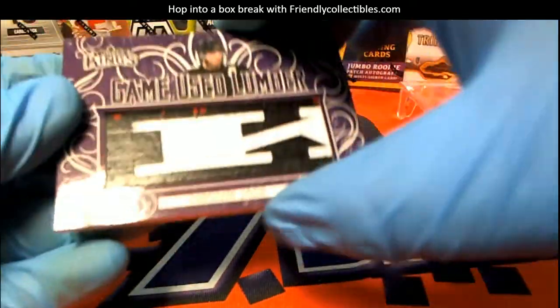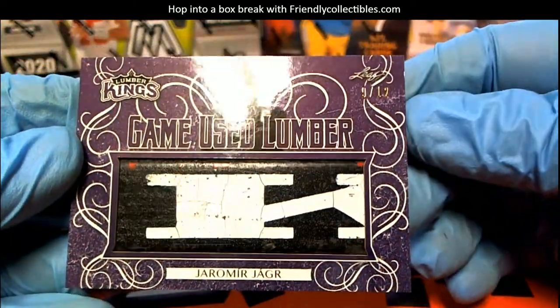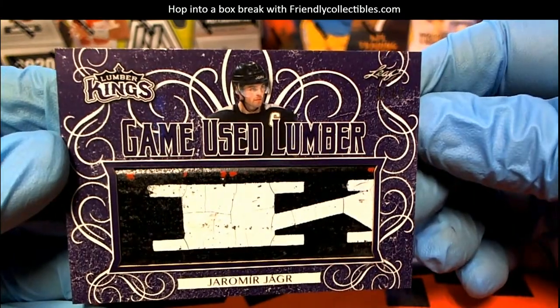Oh man, here's a nice Jagr. Check that out, wow. That's great — game-used lumber, 9 of 12. Yeah, I'm here. Jagr, look out.